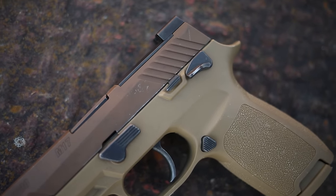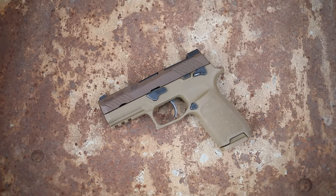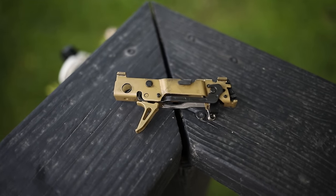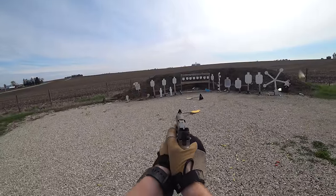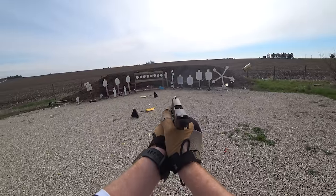The Sig 320 won the contract because it is one of, if not the most, modular handgun on the market. Using the fire control unit, you can swap almost any part with ease and no paperwork — you can get new slides, new grips, and unlike most pistols, the grip itself is not the serialized part; it's actually the fire control unit inside it. It was quite the revolutionary concept in the gun world ten years ago, and Sig probably still does it the best.